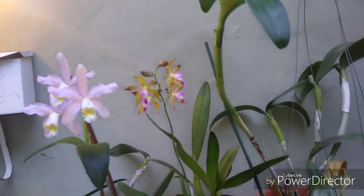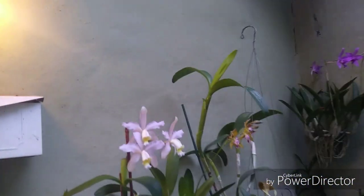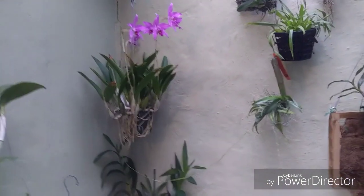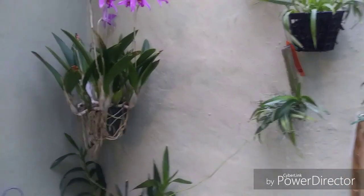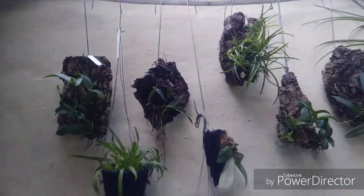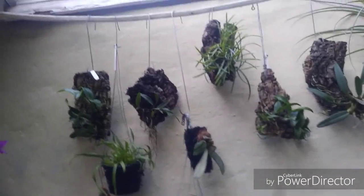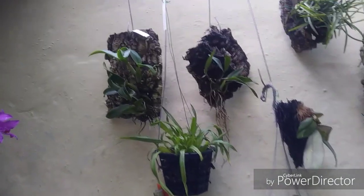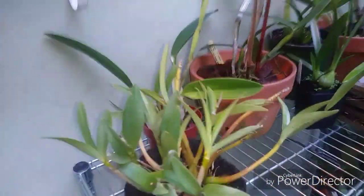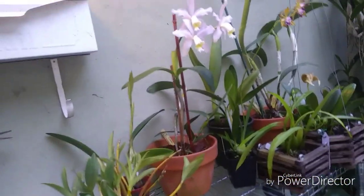There's always a nice constant breeze coming through on this porch and that helps keep things cool. You won't see things like odontoglossums or Miltoniopsis - cool to cold growing cymbidiums - here. I can do some warm growing cymbidiums and might add some later on. Lots of air movement and humidity are key for these guys. Some of your dens can take a lot of cold too, like this Dendrobium kingianum here.